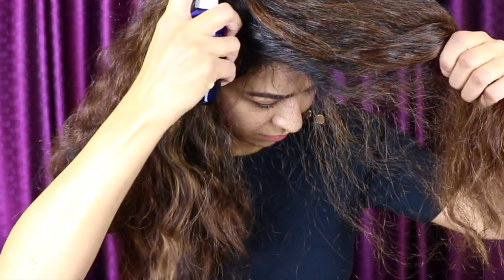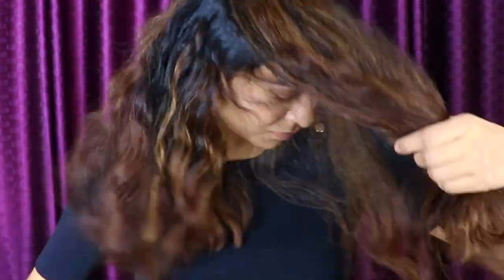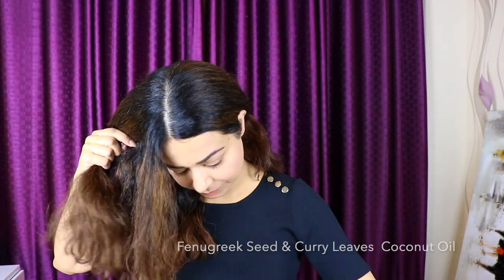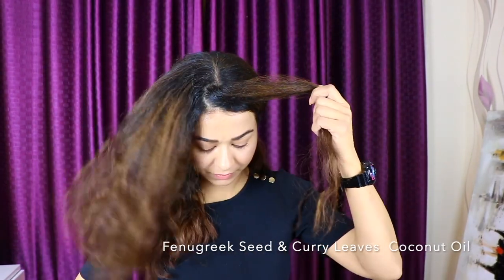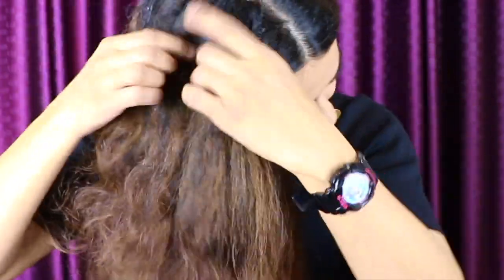For the best results, take your time and apply this water thoroughly. You can also apply this methi water after washing your hair — use it on your scalp and let it dry. I'm applying fenugreek water on the hair length as well. For best results, please use this mixture and oil on freshly washed hair. Once the fenugreek water is applied thoroughly, move on to the second step: the oil we prepared.